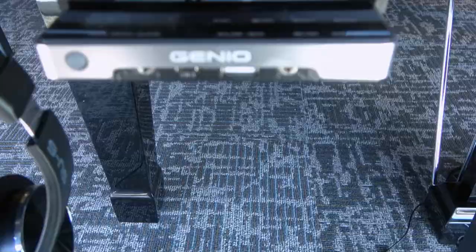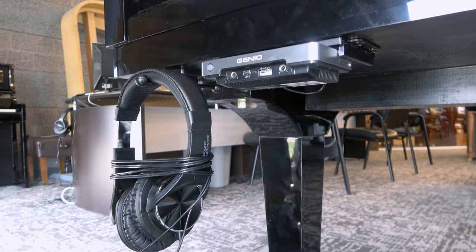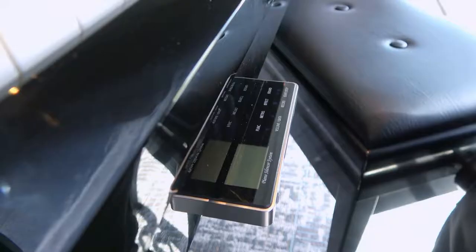With the Schumann Piano Genio, you can practice anytime privately through headphones. You can also interact with the latest learning apps, write music, and enjoy a ton of other instrument sounds. You won't believe all the fun you can have with your Schumann Piano.